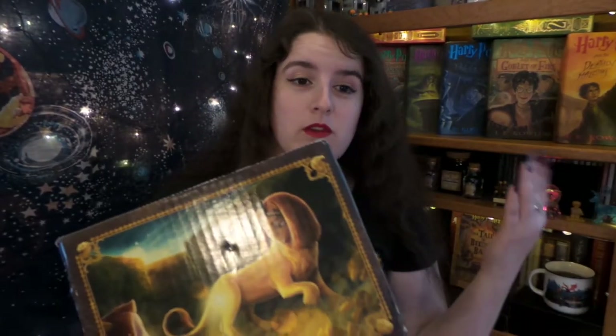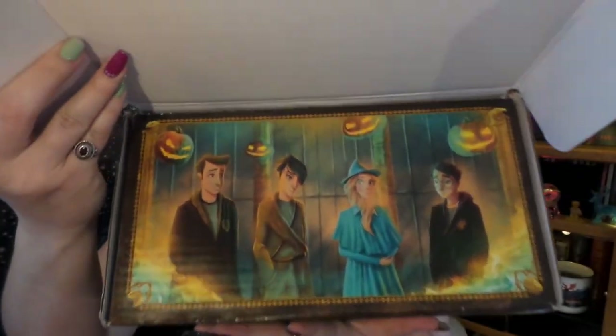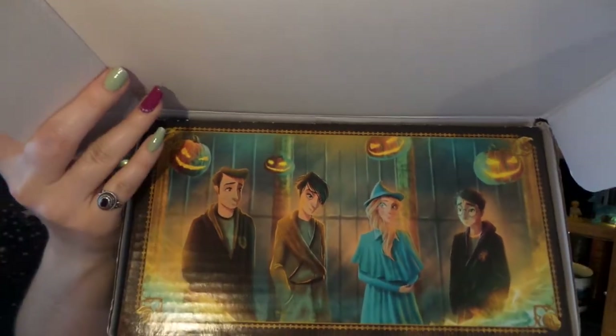I'm still miffed that they cut that out of the films. The Maze was so good in the books and we got living hedges. Anyway, without any more further ado, let's get into our box, shall we? So you shall be the first one to see, and there we have our Triwizard Champions right there.